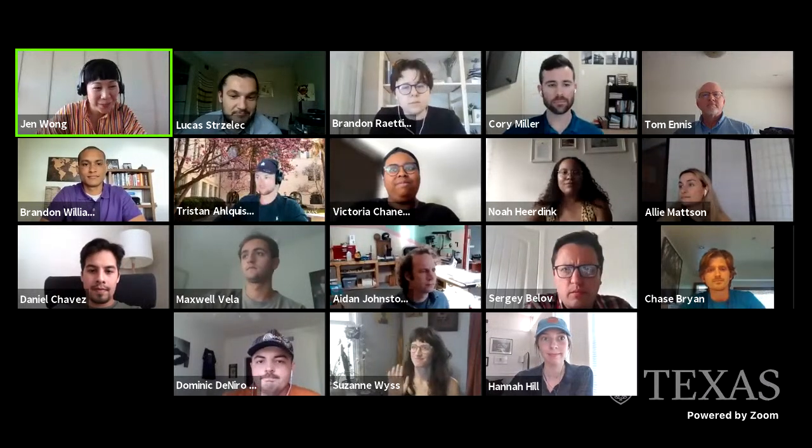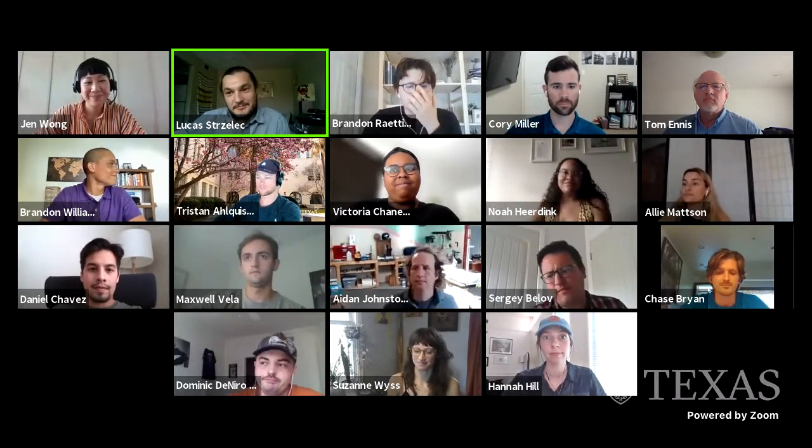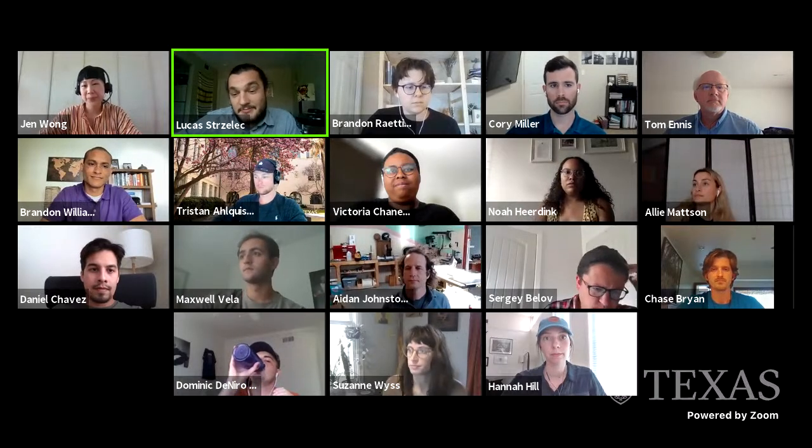Thanks all again for joining us. My name is Lucas Streslich. I'm a third year graduate student of architecture, and I've been working to organize this final materials lab workshop of the semester. I've been working with Jen Wong, who is the director of the materials lab and a lecturer here at the university, as well as with Brandon Reitag, who's also in his final semester of his bachelor degree in architecture.